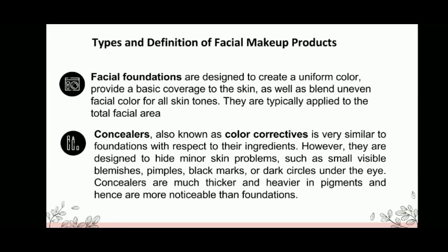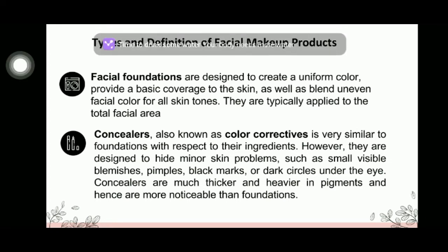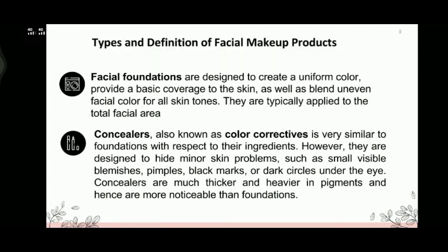The first type is facial foundations. These are designed to create a uniform color, provide a basic coverage to the skin, as well as blend an even facial color for all skin tones. They are typically applied to the total facial area, and foundations can be either liquid or powder form.